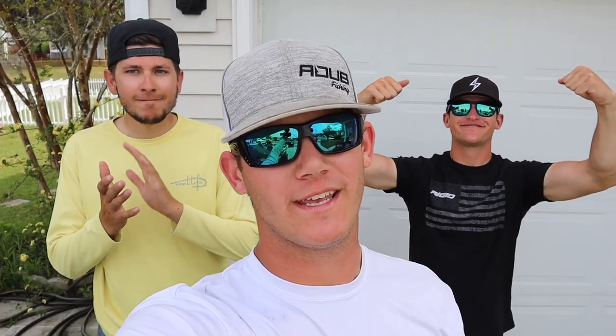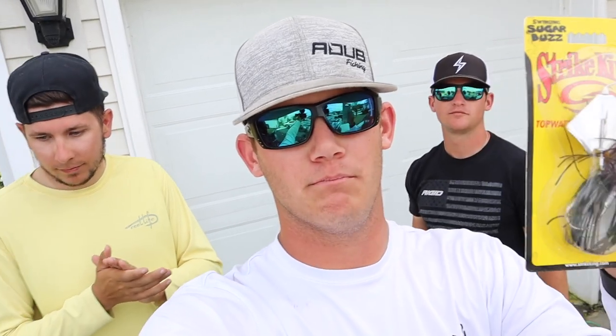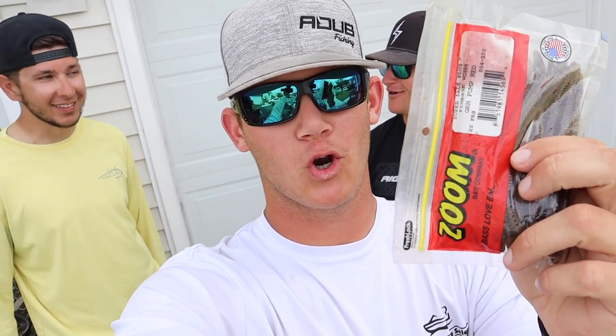So as promised, we are doing a giveaway in today's video. The baits we have up for the giveaway are a buzz bait, soft plastic frogs, and finesse green worms. The rules to enter are: be subscribed to my channel the A-Dub channel, be subscribed to Kicking Their Bass TV, and be subscribed to First Aid Fishing. Like this video and comment down below for an extra entry. It is totally free to enter, so be sure not to miss out.